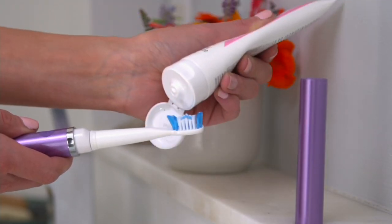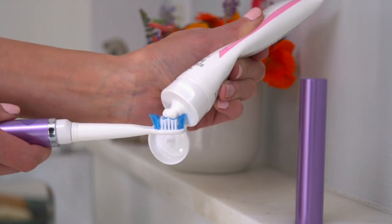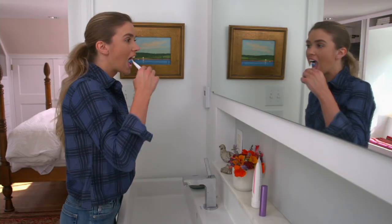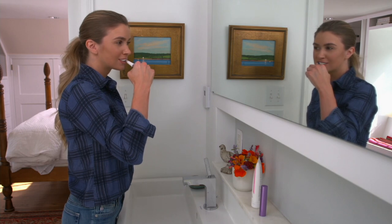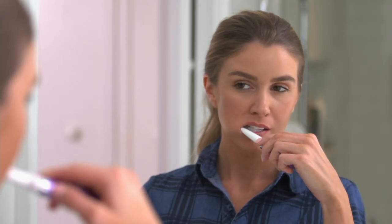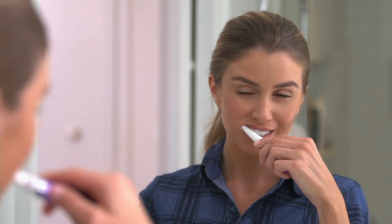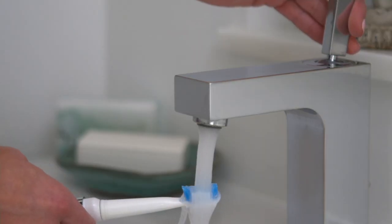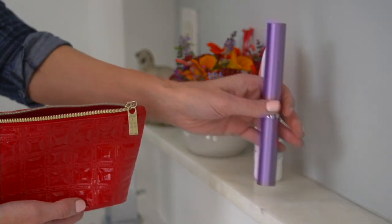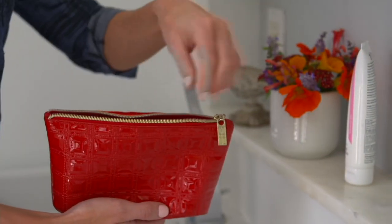Feeling our best and being our best — this fits very well in our program called In-Home Helpers. Most of us today are fully aware that sonic toothbrushes just do a better job than a manual toothbrush. The problem is they were expensive. We've sold thousands of sonic toothbrushes here at QVC, starting at prices of $99 and going up.